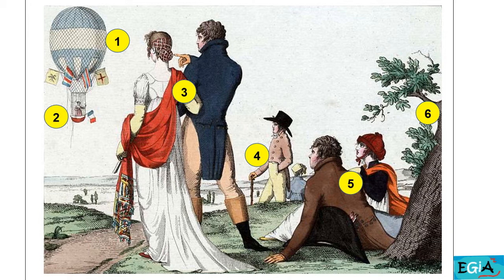Here are some answers. At the top of the picture, on the left, there is a balloon. In a basket under the balloon, there is a woman — and a French flag. At the front of the picture, on the left, there is a man and a woman in a park. The man is wearing a long jacket and the woman is wearing a long dress. In the middle of the picture, there is a man with a stick. On the right, at the front, there is another couple.